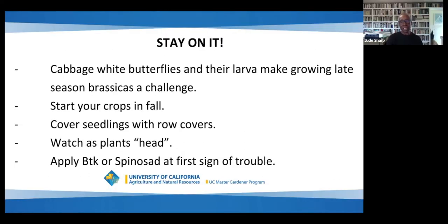Cabbage white butterflies and their larvae make growing late-season brassicas a challenge. Start your crops in the fall, cover seedlings with row covers, watch carefully as the plants start to head, and apply BTK or spinosad at the first sign of trouble.